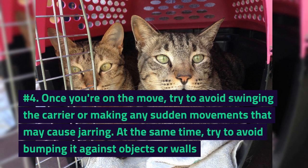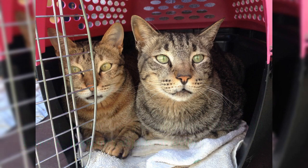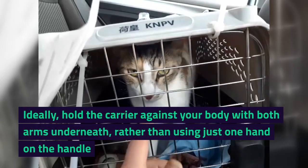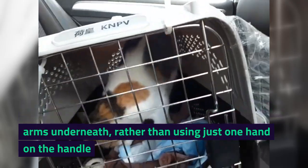Number 4. Once you're on the move, try to avoid swinging the carrier or making any sudden movements that may cause jarring. At the same time, try to avoid bumping it against objects or walls. Ideally, hold the carrier against your body with both arms underneath, rather than using just one hand on the handle.